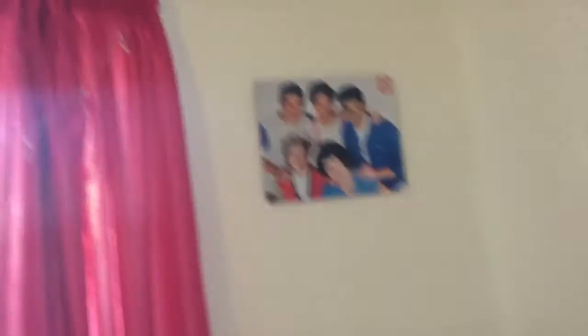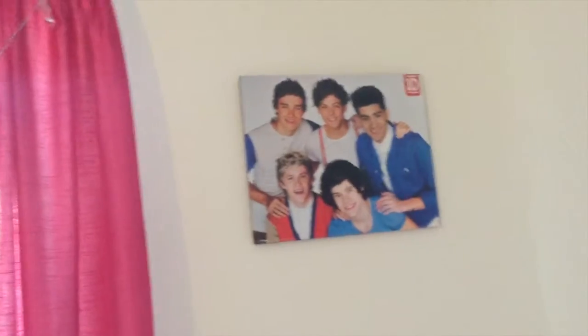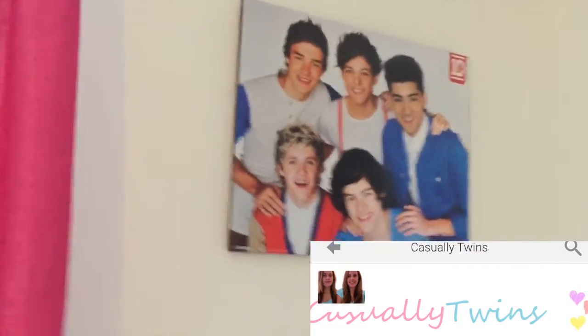Also above my bed - I've already told you this in my original room tour - I have a One Direction photo frame and this was from Casually Twins, it was a Christmas present and I love it so much. It's so nice and I just love it a lot.